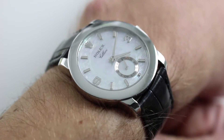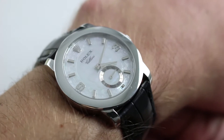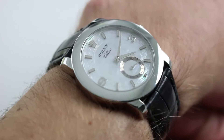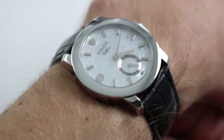Subscribe to our YouTube channel if you enjoy these videos. Please click on the card in the upper right hand corner of the screen at any time during this video to see our full sales listing for this dress-oriented Rolex, with additional accessories included in the sale, high-resolution images, and complete pricing details for this extraordinary Rolex Cellini Cellinium.